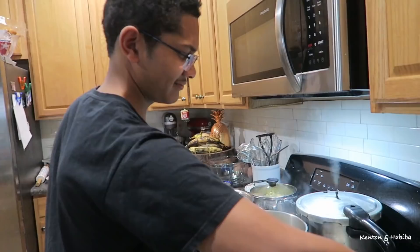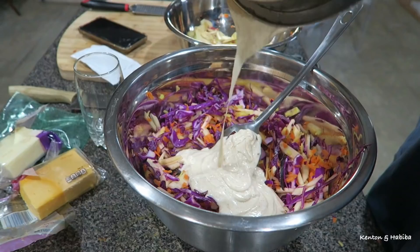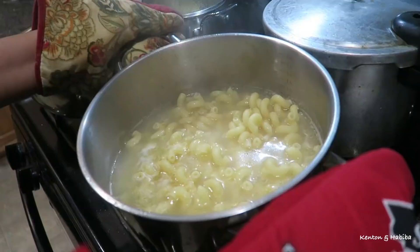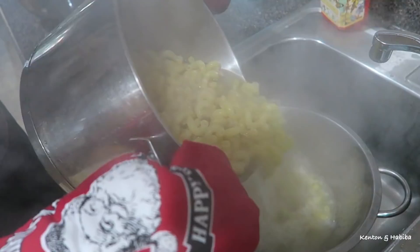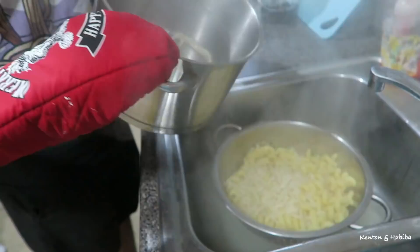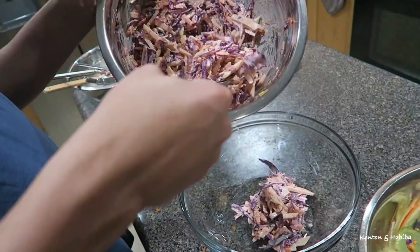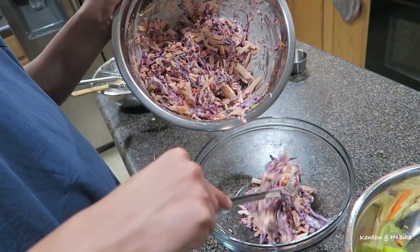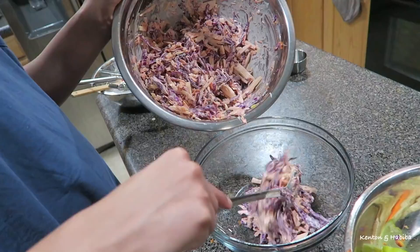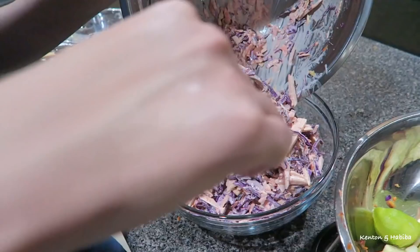Khalid is helping me strain the macaroni — since he lives alone now, he's better in the kitchen. Here's the coleslaw dressing: spiced mayo and a bunch of other ingredients. It's so good; I have the recipe on my channel. Now we're straining the macaroni and preparing to make a roux. I made this macaroni for Khalid because he loves macaroni and cheese, but I couldn't eat it myself since it's not gluten-free.